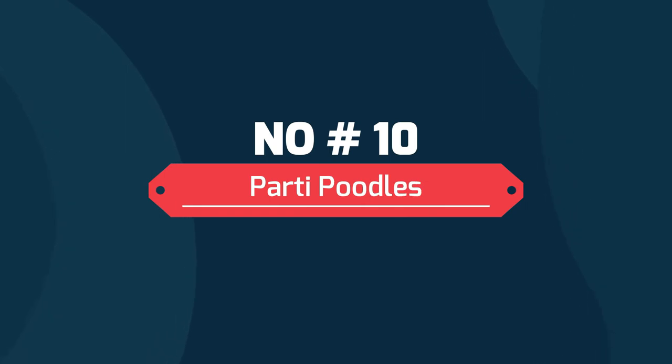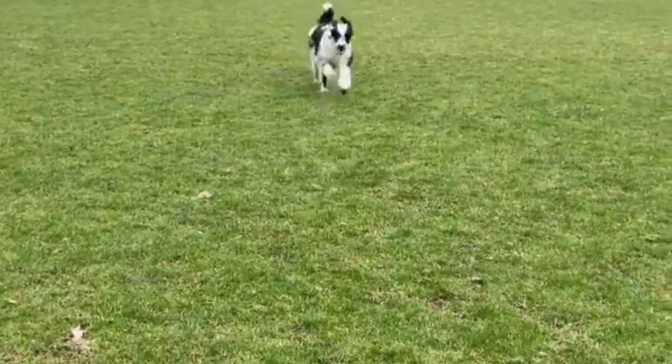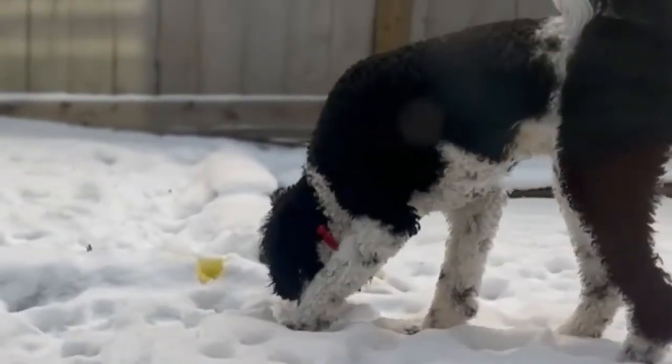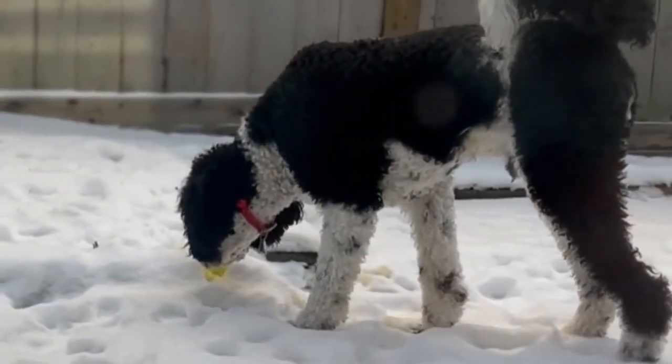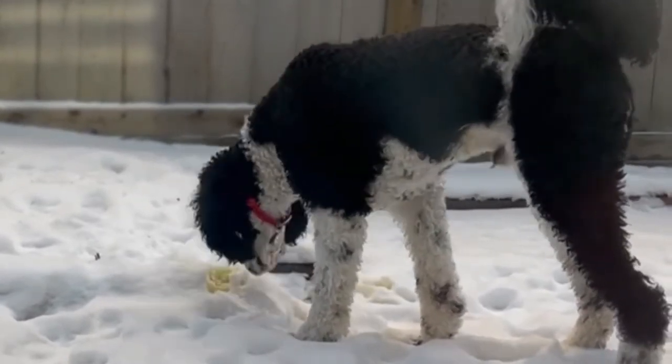10. Party Poodles. Party poodles have large amounts of white on their body. This can be mixed with any of the regular colors — red, black, brown, etc. These dogs are highly sought after. You will probably have to look for a bit in order to find the party poodle of your dreams.